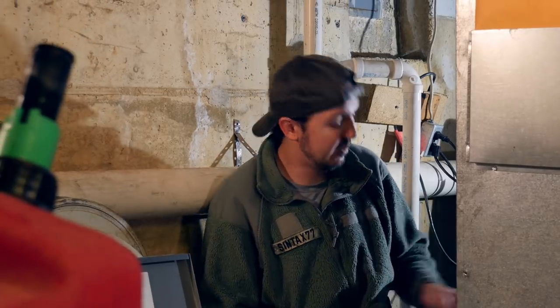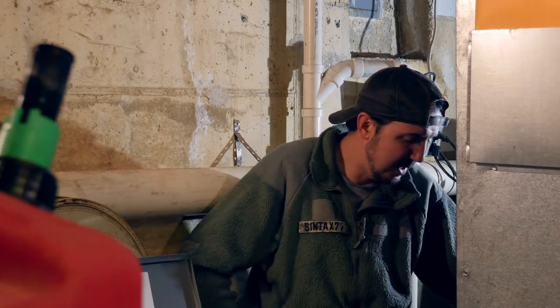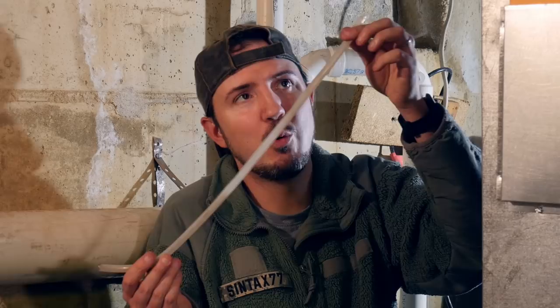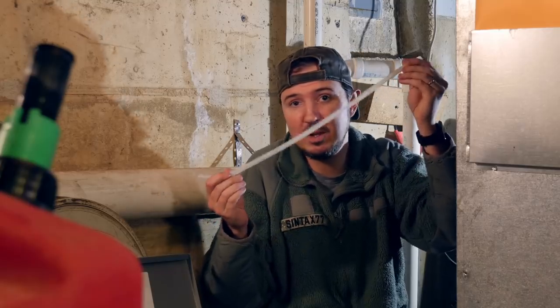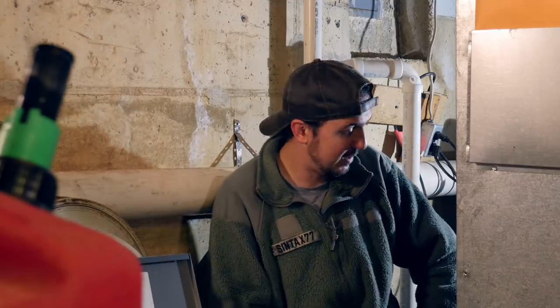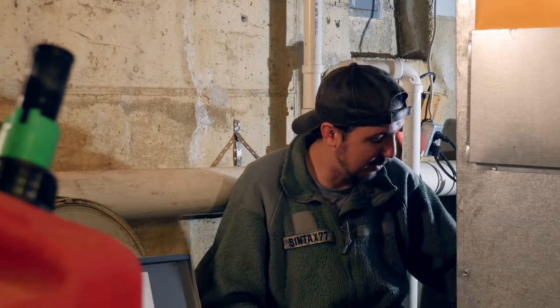Hey everybody! Syntax 77 here, just down in my basement repairing my furnace. I ran out of heating oil. Quick tip before we get started — Bob Vila backpacking style — if that happens to you, all you need is a standard quarter inch piece of tubing for gravity water filters to bleed off your furnace. Combine that with five gallons of diesel from the gas station and you're back up and running in no time.